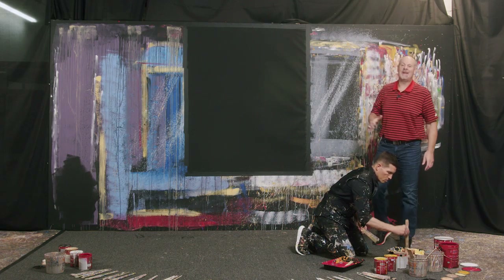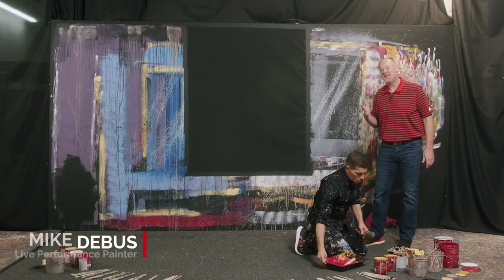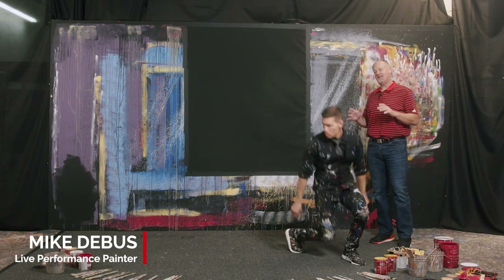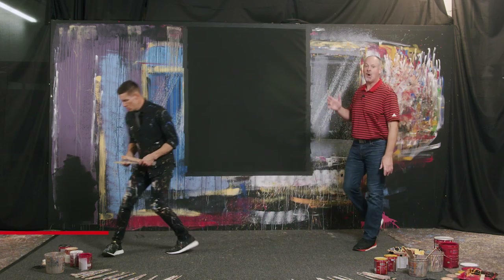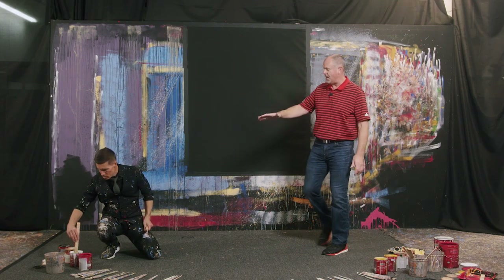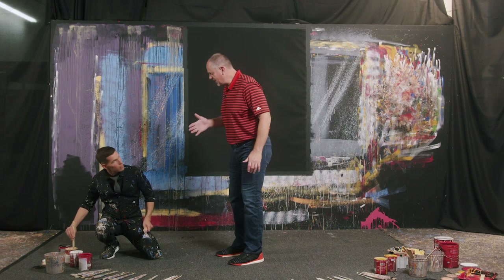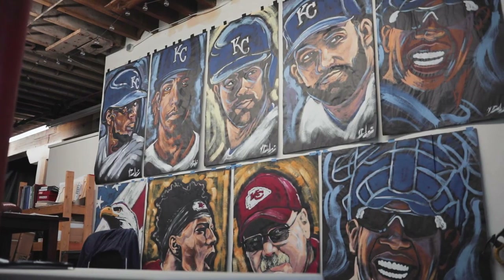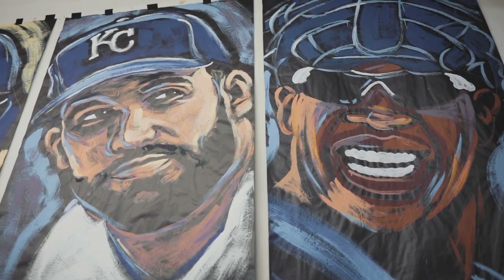Hello everybody. I'm Kendall Gammon and today we are on location in the historic West Bottoms of Kansas City, and we are doing something that is very, very different. We are in the studio of one Mr. Mike Devis. Mike, I know you're getting ready to go here, but first of all we appreciate you having us here today. This is just a fabulous place — as we look around, so many wonderful things.